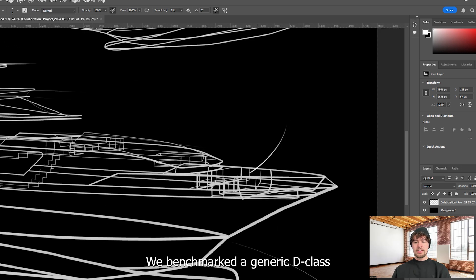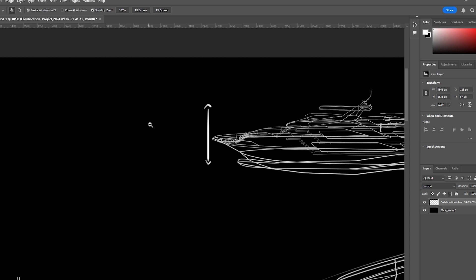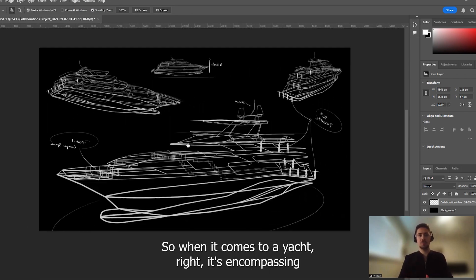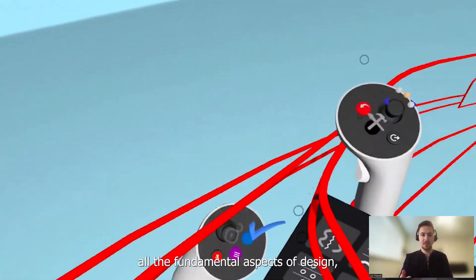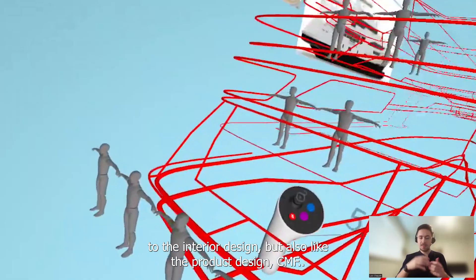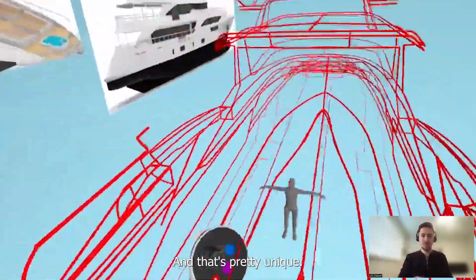We benchmarked a generic D-Class Yacht Exterior that we then measured out and overlaid in order to designate different spaces and incorporate some of our initial ideas. But we also really wanted to push the boundaries and elevate our approach when it comes to design with Gravity Sketch. When it comes to a yacht, it's encompassing all the fundamental aspects of design — from the overall speed form to the architecture of the boat, then the interior design, but also the product design and CMF. The project really challenges and expands our design perspective across multiple dimensions, and that's pretty unique.